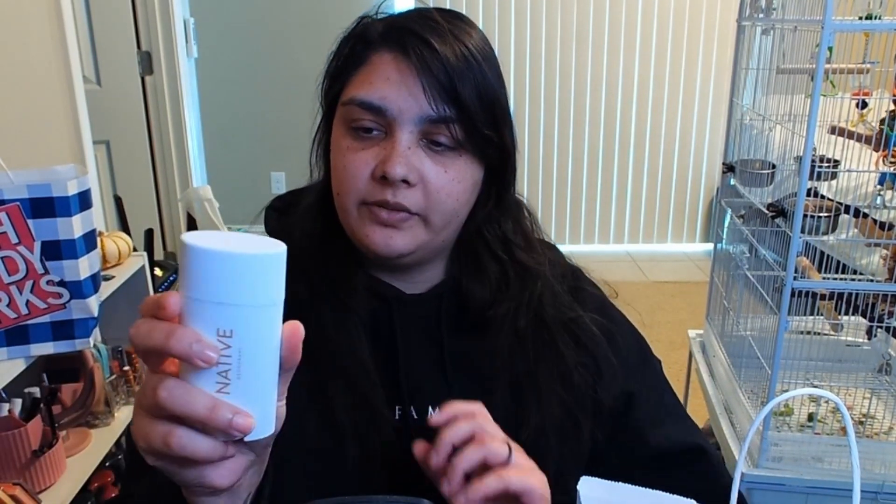This is a Native deodorant in vanilla and sandalwood. I got it to try, but it actually didn't really work very well, so I'm getting rid of this.